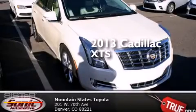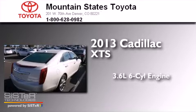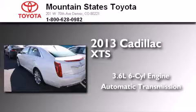This is a 2013 Cadillac XTS. It has a 3.6-liter six-cylinder engine, an automatic transmission, and all-wheel drive.